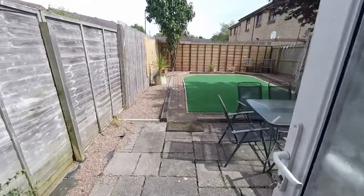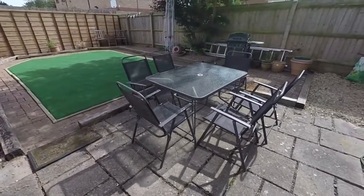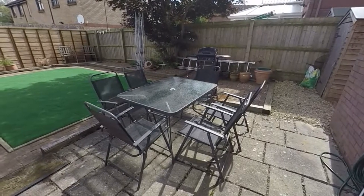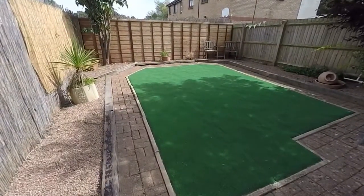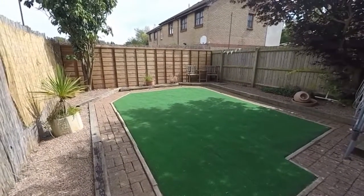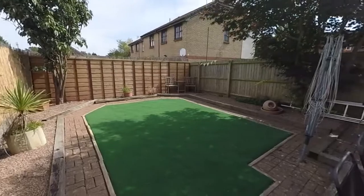Stepping out into the rear garden now, we have a patio area here with room for your garden table and chairs. Beyond that we have an area made up of artificial grass, so again very low maintenance. The garden is fully enclosed on all sides with tall fences.